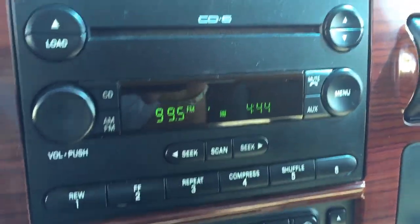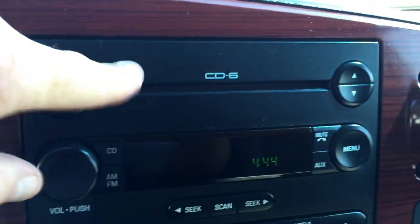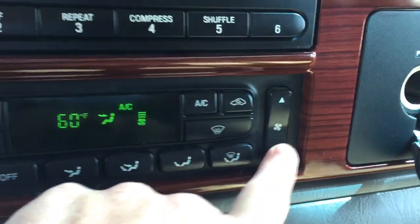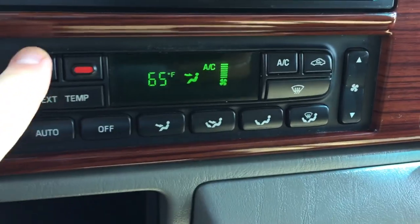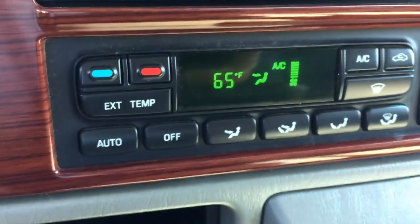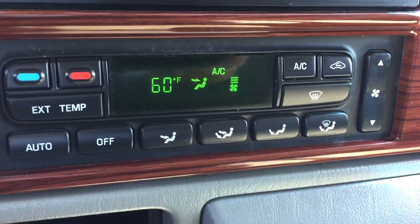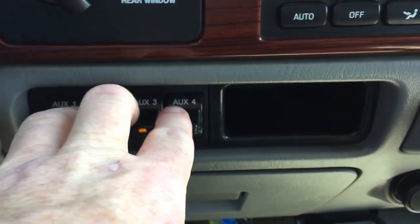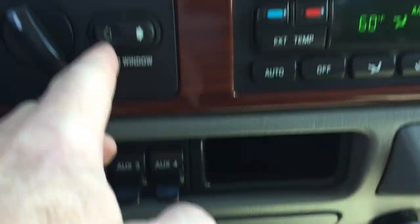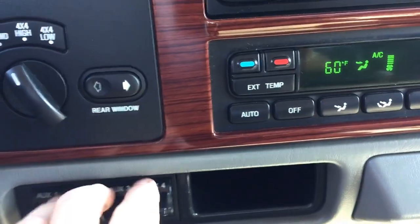There's your controls here. All the controls work on the dash and on the steering wheel. Six disc changer. You've got air conditioning — here's your manual controls for the AC, coming up and down. Then we have the controls here, temperatures up and down, fan down and up. Trailer lights and brakes and all that there.